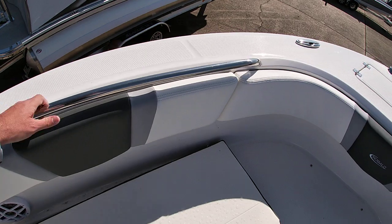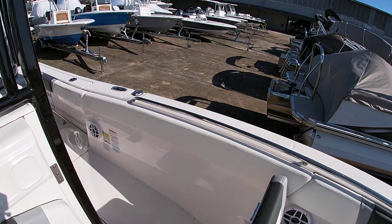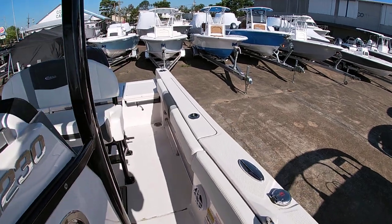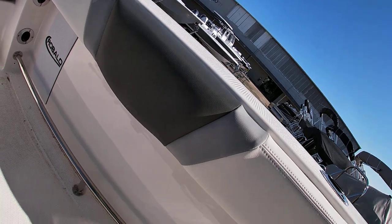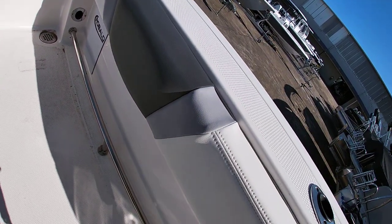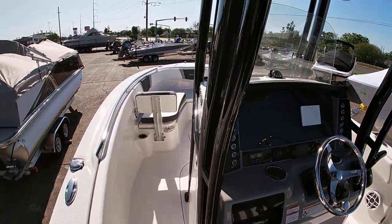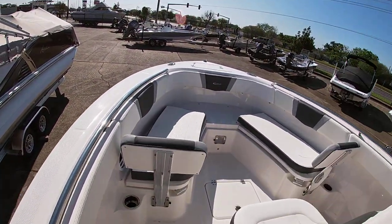Robalo always cares about safety, so as you can see you have a nice big deep bow with handrails that go a very long distance, making it easy to grab when you walk around the boat. Of course Robalo cares about fishing as well, so they do have under-gunnel rod storage with the Robalo logo reel protectors and toe reels to hold your feet in place when you're fighting a fish.